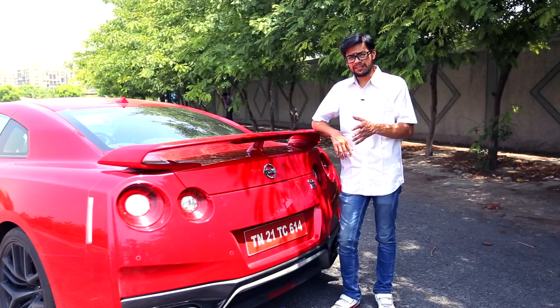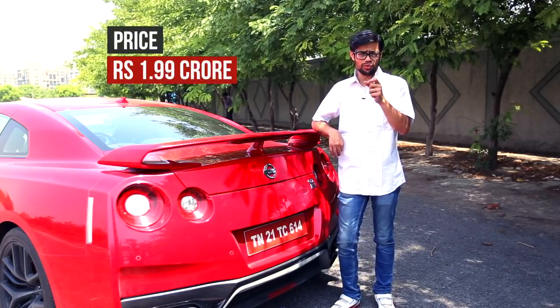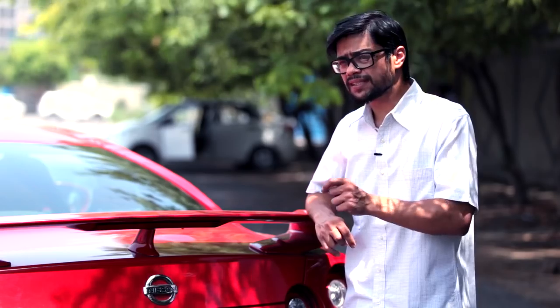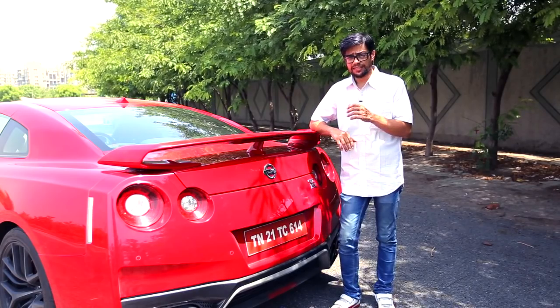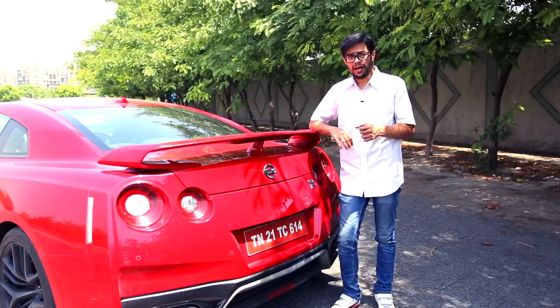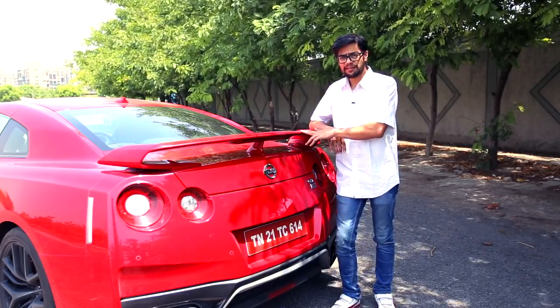While the GT-R is referred to as the supercar slayer, it doesn't really come cheap at about Rs. 2 crore ex-showroom. At this price point, what you need to consider is that there is no other car in the Indian market — or possibly even the world — that can compete with the Godzilla on pure performance parameters. In short, the GT-R can do a bit of what most luxury cars can deliver. However, no other car in the world can do what the Godzilla can.